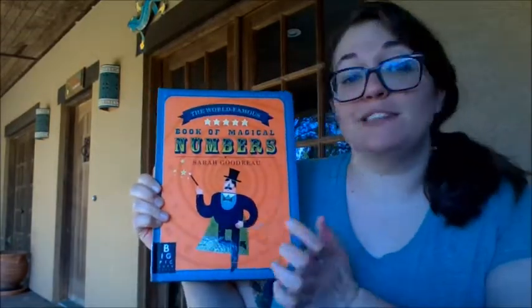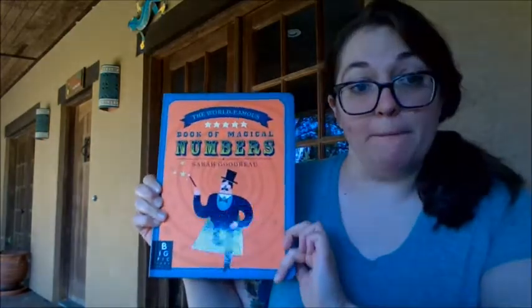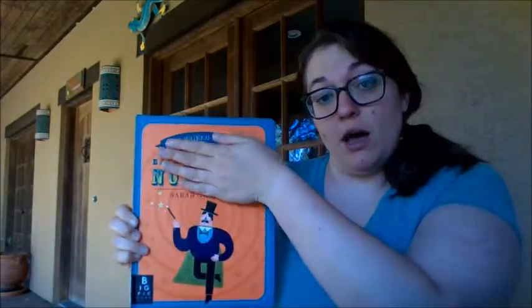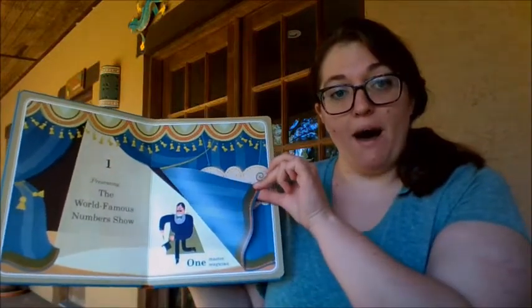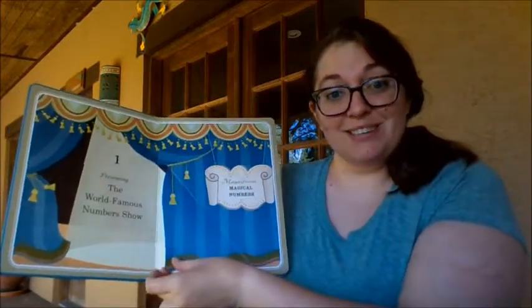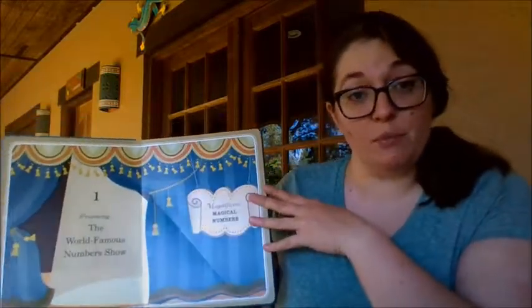This book is a special kind of book called a pop-up book. What does that mean? So most books that we read are flat — you have pictures on the paper with some words and that's it. This book is gonna have parts of it that pop up, so we'll get to be a little interactive and play with this book a little bit.